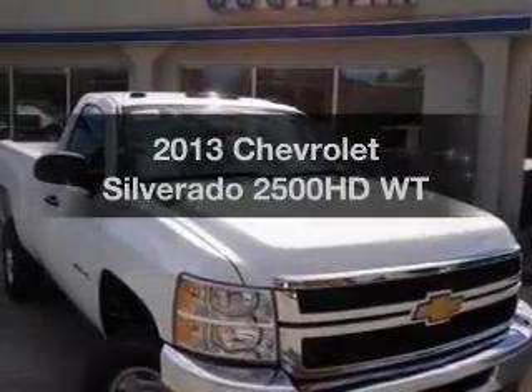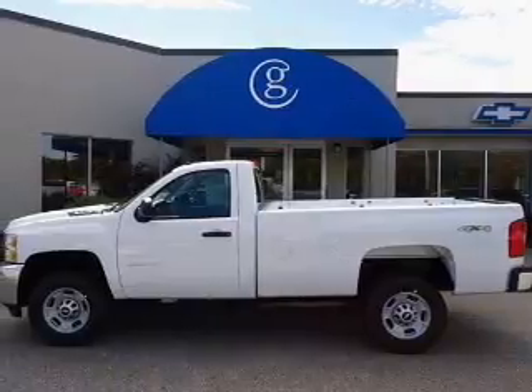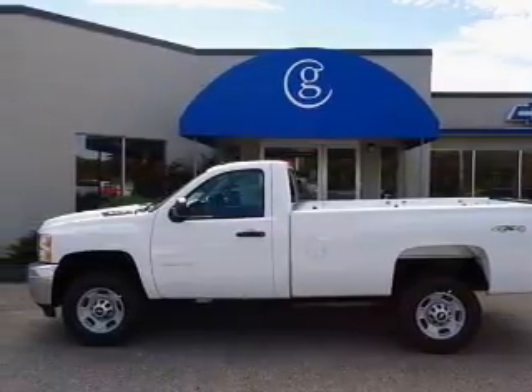Check out this 2013 Chevrolet Silverado 2500 HD. If you're looking for a first-rate auto, this one could be yours today.